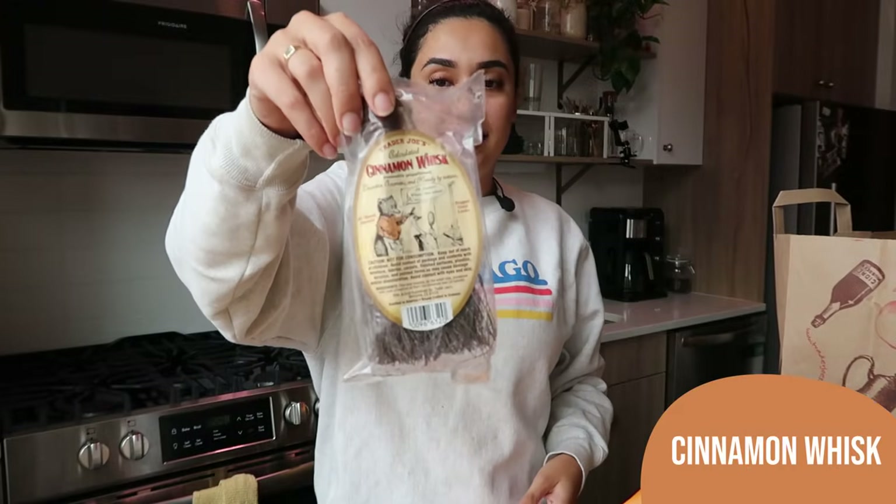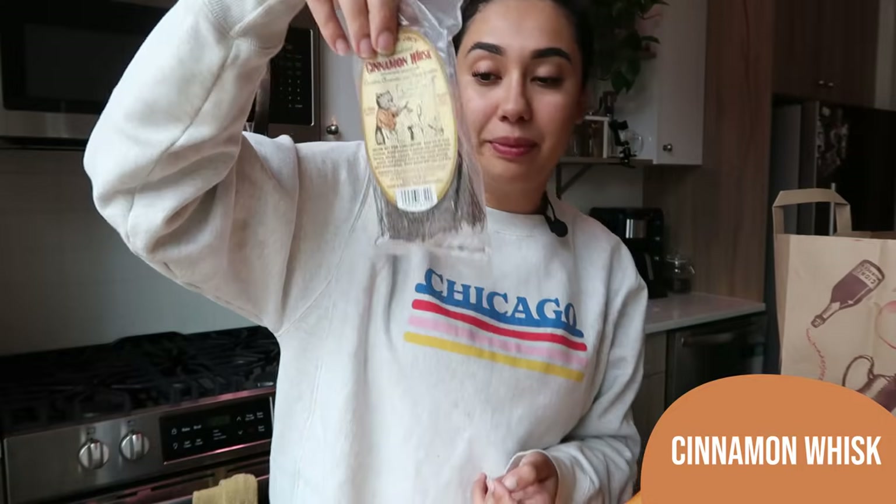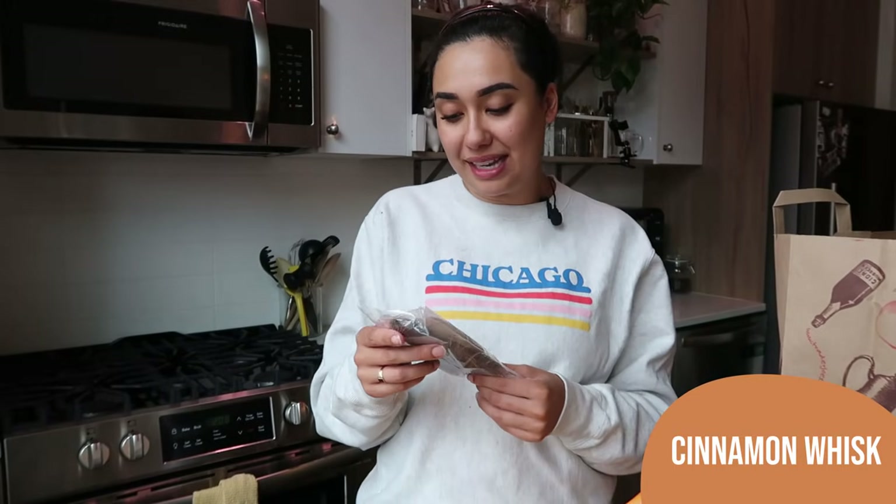Another fall item I grab every year — the cinnamon whisks. They have little ones like this, like a tiny little broom that smells like cinnamon. They also have full broom-sized ones. We live in a one-bedroom apartment, so the full-sized one would make our place smell way too strong. I love these small ones — people put them in their cars, put them in studio apartments. I love getting one every year and hanging it in my apartment. It makes everything smell very cinnamon-y and puts you in a fall mood.